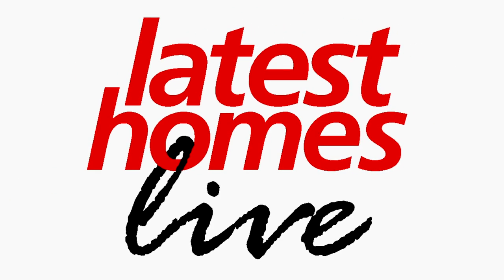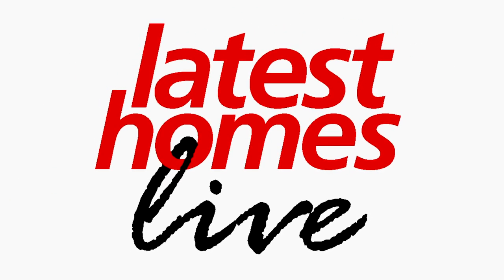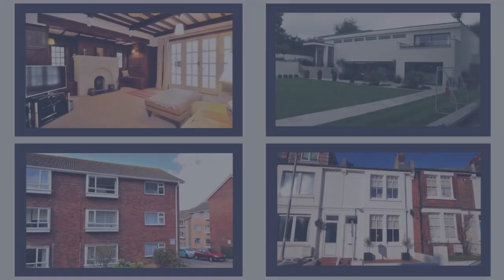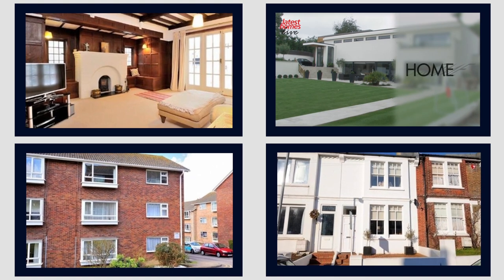You can showcase all your properties on the new Channel 8 Property TV show, Latest Homes, live all afternoon, every day, featuring a range of your property videos plus relaxed and informative interviews with you, the leading experts in your field.